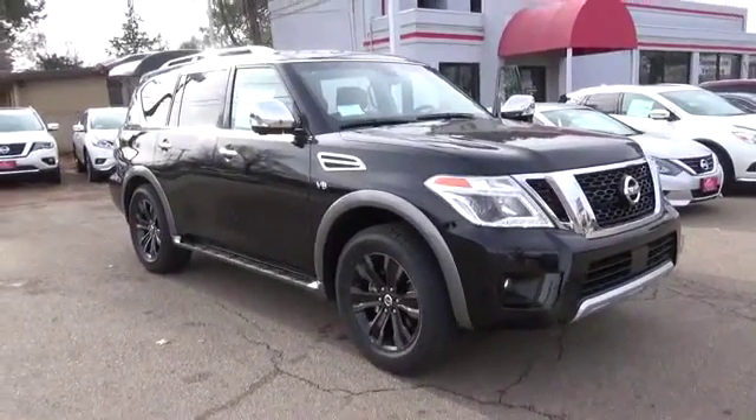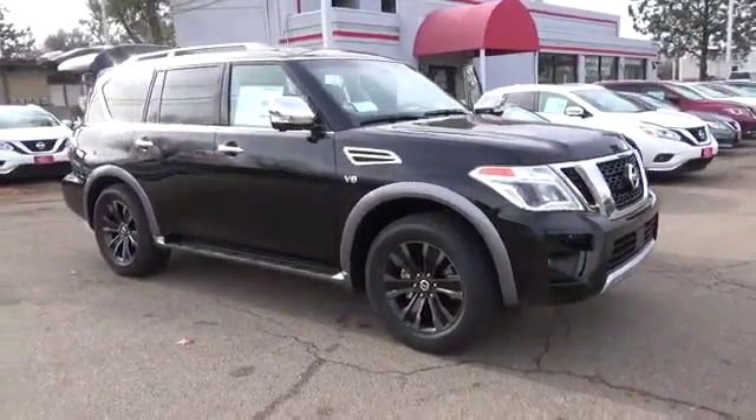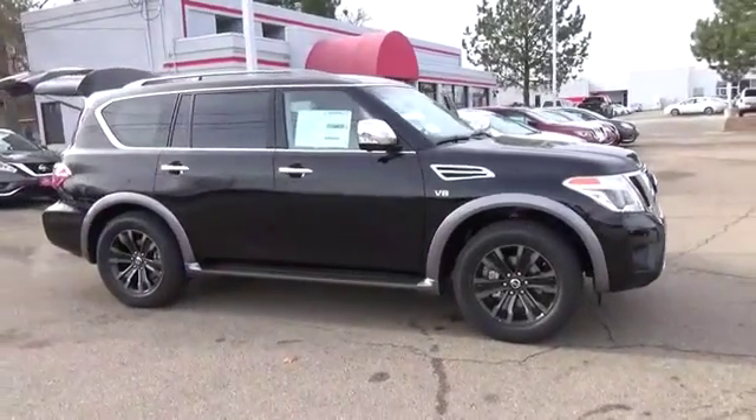Time to see our 2017 Nissan Armada SL 4-Wheel Drive. It lets you put your best face forward in super black.